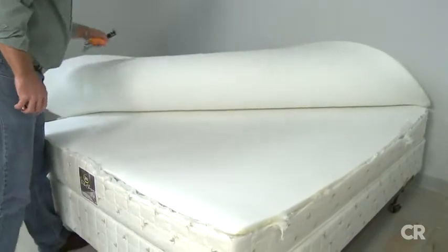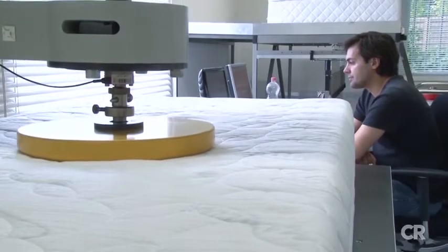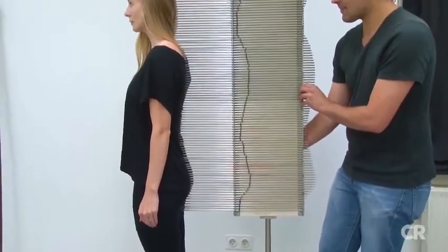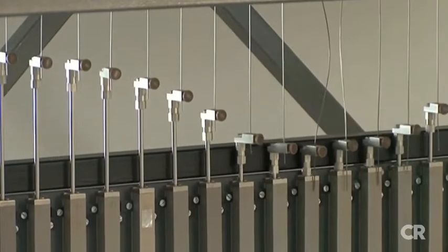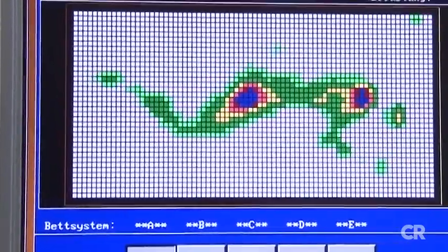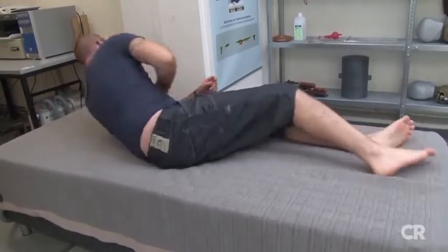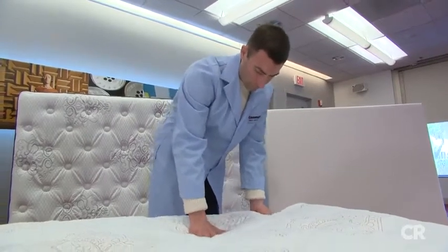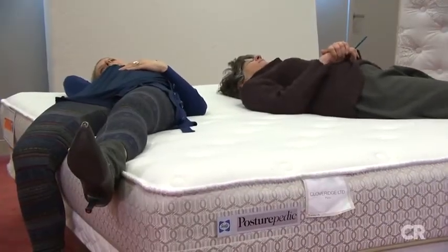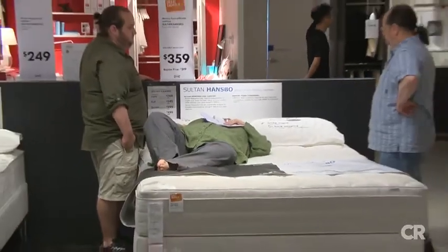Our tests show none of these add-ons truly sets one inner spring mattress apart from another. One way we figure this out is by measuring the natural curve of a person's spine and monitoring whether those curves are supported. Our tests find that inner springs overall are a bit better than other types for side sleepers. They're also easier to move around on compared to memory foam because they offer more bounce. But some models can transmit that bounciness — so if you've got a restless co-sleeper, you'll feel it. We drop a weighted ball on each mattress to measure how well it resists bounciness.